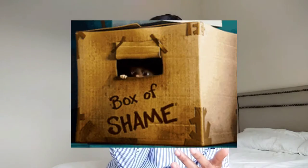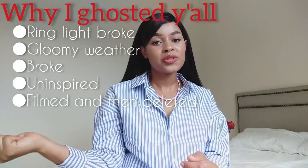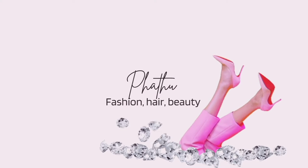Hi guys, welcome back to my channel, or welcome if you're new. To those of you who've been here before, I'm so sorry — I haven't uploaded in a few months and a lot has been going on. I'll list everything on screen if you're interested, but if not, let's get started. In today's video I'm going to be styling a button-down shirt which happens to have stripes — a wardrobe staple that I really love.